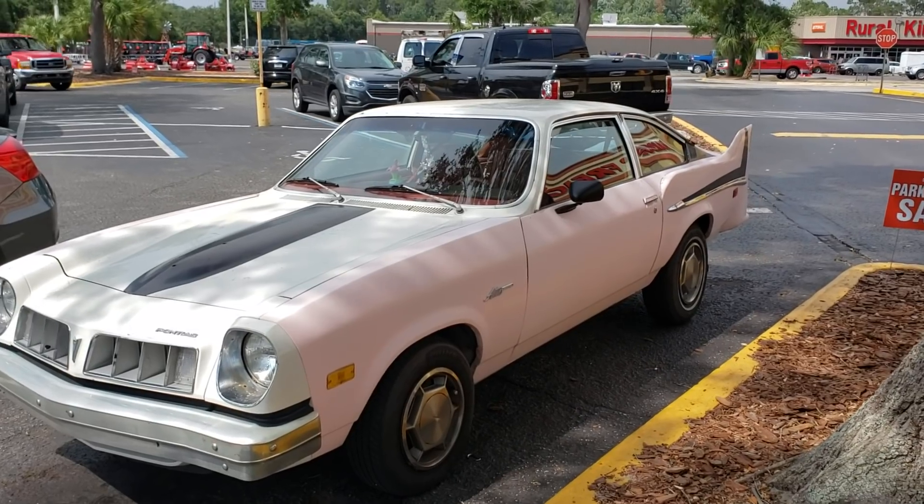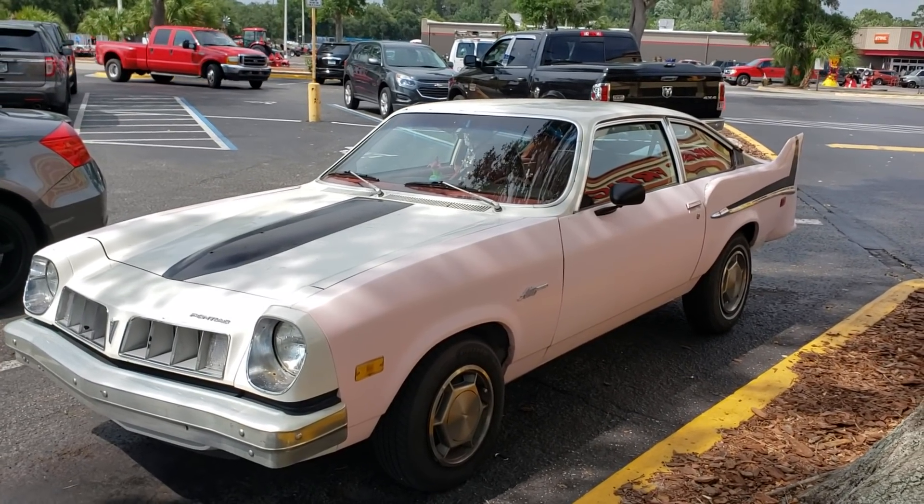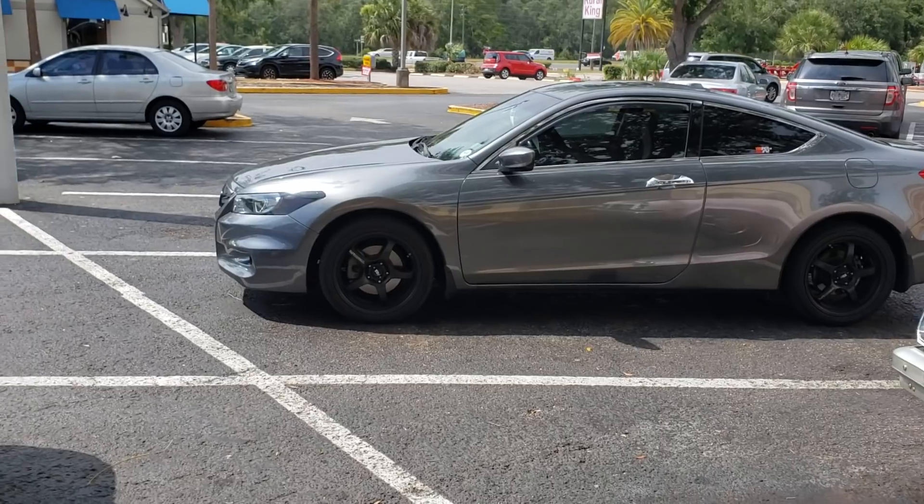I don't know — Pontiac Astic, Astille? I have no idea. But there you go. I doubt many of you have seen a car that looks like this. I know I haven't. When I don't recognize a car, there's something to be said about it. All right, peace.